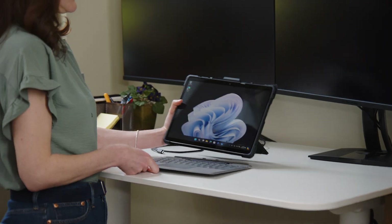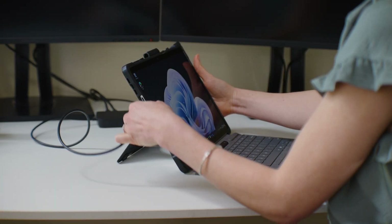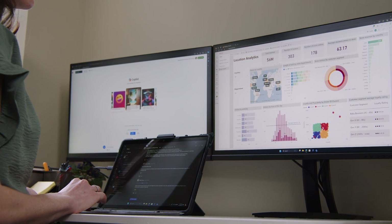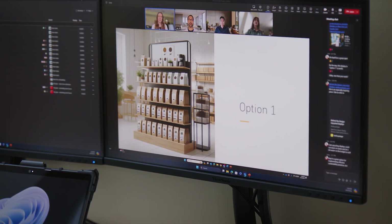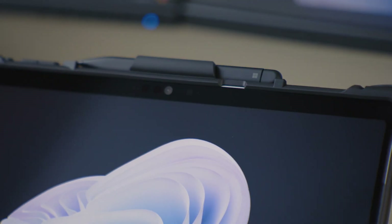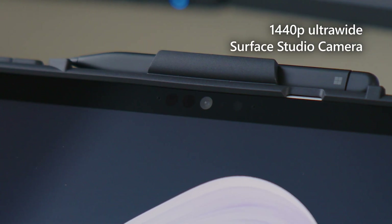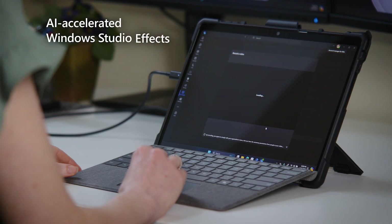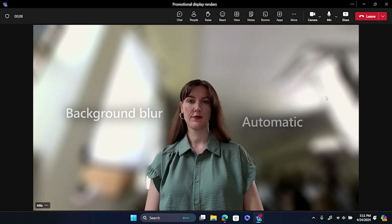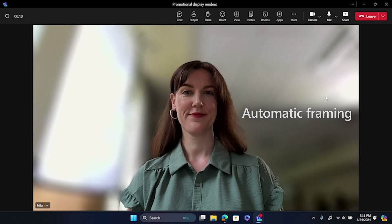Returning to her office, Mila reattaches the Surface Pro keyboard and docks her device to connect to two 4K monitors. She reviews her store's performance dashboards in Power BI before a Teams video conference call with regional retail store managers and HQ executives to report on monthly sales and review promotional marketing plans. The front-facing 1440p ultra-wide Surface Studio camera and AI-accelerated Windows Studio Effects allows Mila to use features like background blur and automatic framing to help her stay front and center in her meetings.